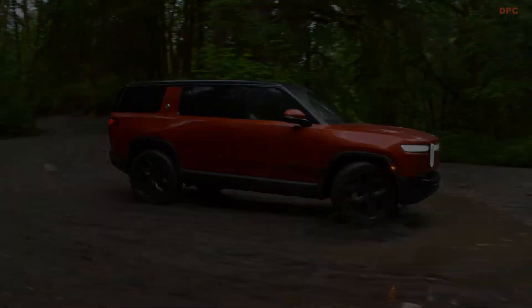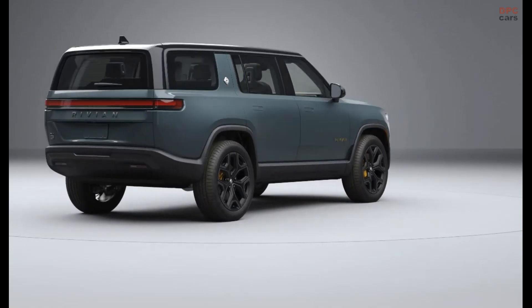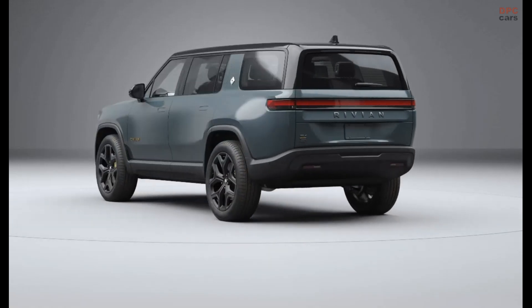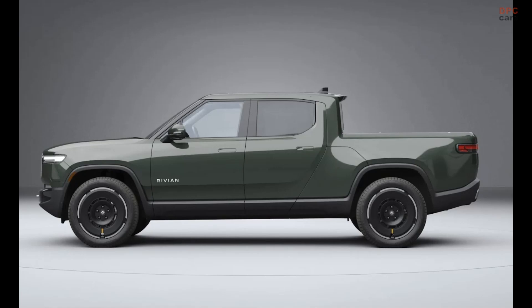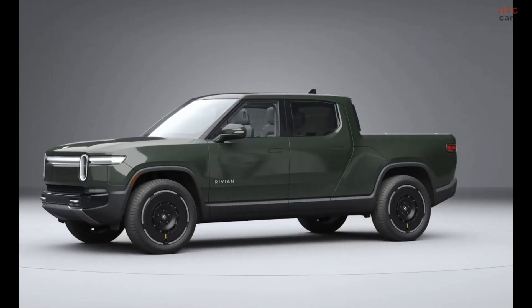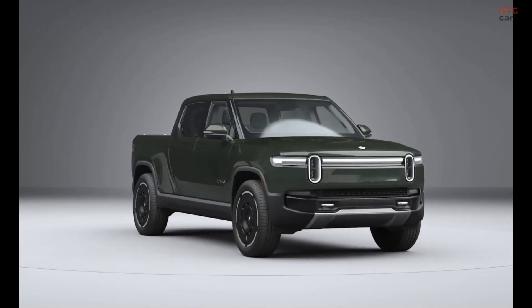Batteries are also revised. Some construction changes to the large and max packs help save a bit of weight, while the standard pack uses a new cell chemistry. Range for the max pack rises from 410 miles in the R1T to 420 miles, though some of this is also due to a new heat pump design.